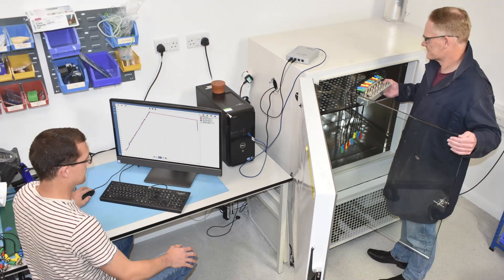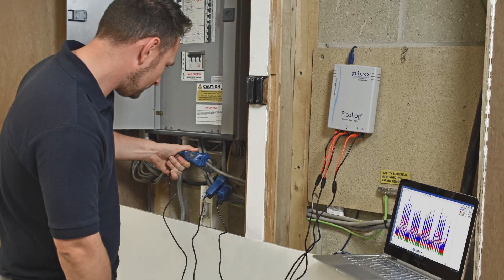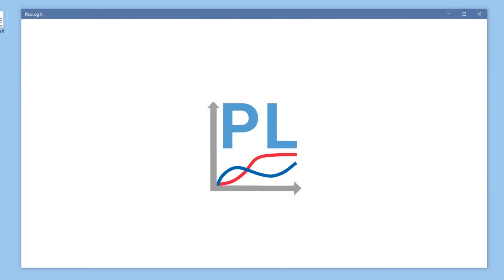Pico data loggers provide a flexible and easy to use solution for measurement of voltage, current, temperature and other parameters on many channels using PicoLog 6 application software.